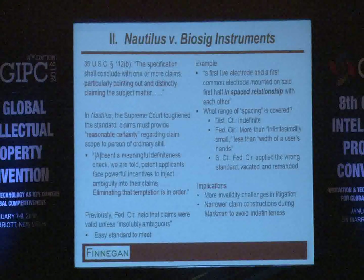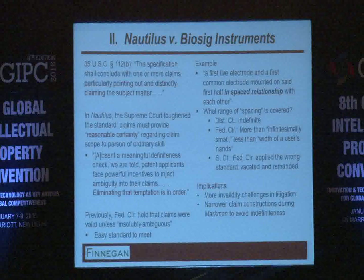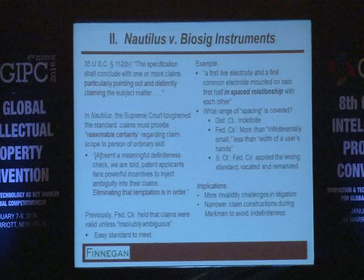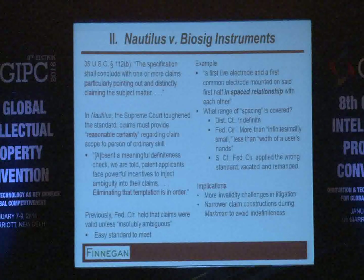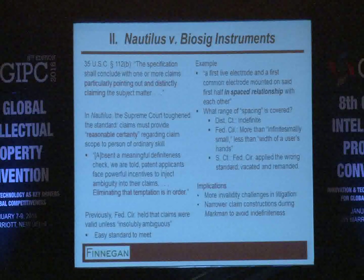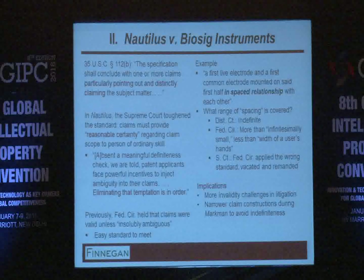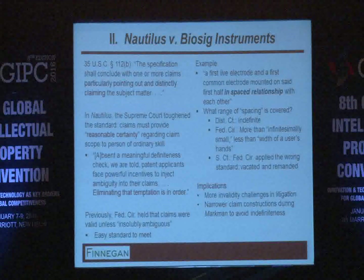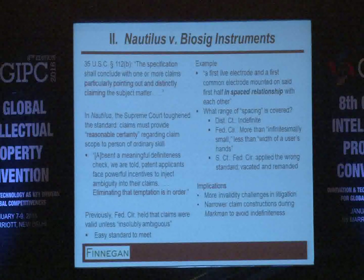The underlying concern was that there were many patent claims where there was almost an incentive to have ambiguity, because the patent owner could use that ambiguity to either enlarge or narrow the scope depending on what suited them. So there was some incentive to do away with that ambiguity in claim drafting.